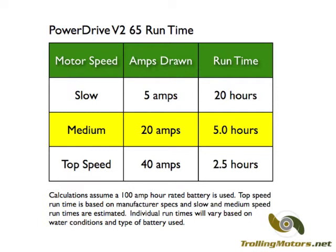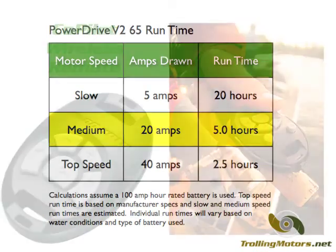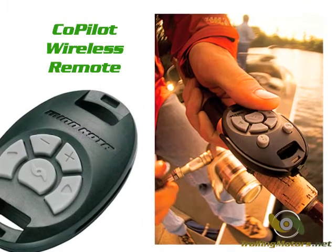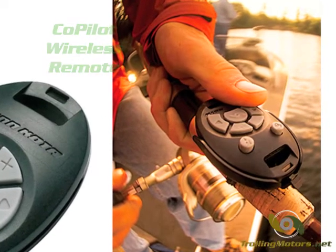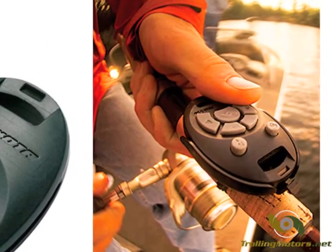Approximately 5 hours at medium speeds and approximately 20 hours at slow speeds. The optional co-pilot remote accessory offers wireless motor control from anywhere on the boat. The remote floats, is waterproof, and can control motor speed and direction.